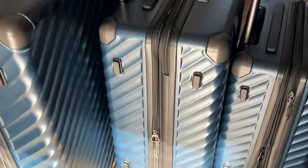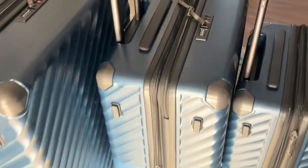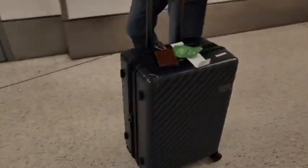It has reinforced corners, all three pieces expand, the wheels are super smooth, and I love how they spin completely around. All suitcases have four wheels that rotate 360 degrees.